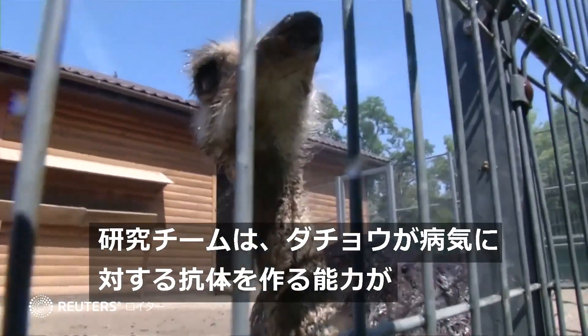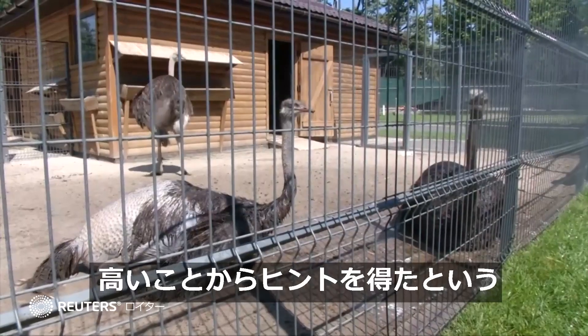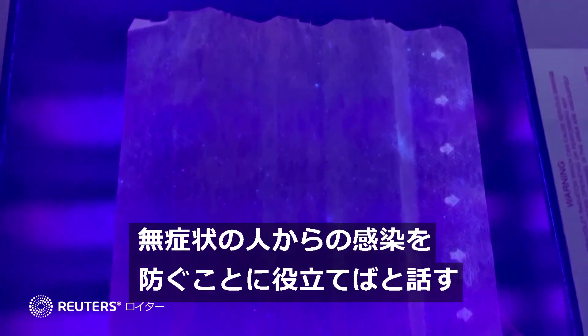A team at the Kyoto Prefectural University came up with the idea after previous research showed the birds have strong resistance to disease. The university's president, Yoshihiro Tsutsukamoto, hopes this technology will help reduce asymptomatic transmission.